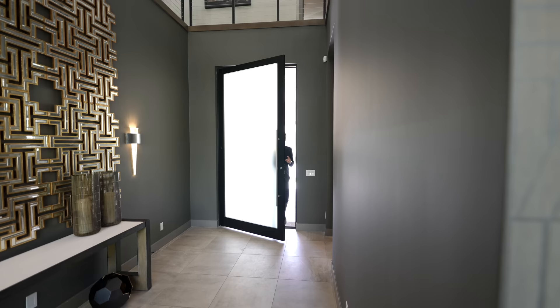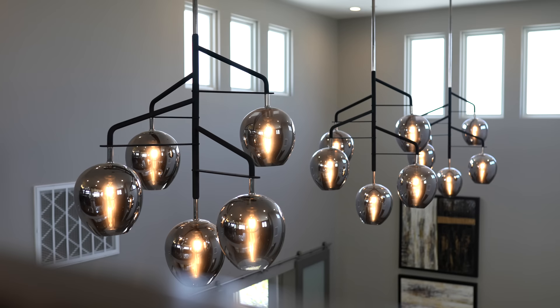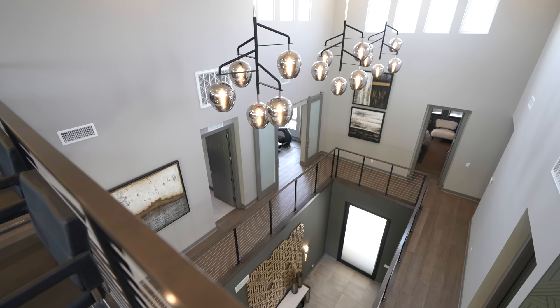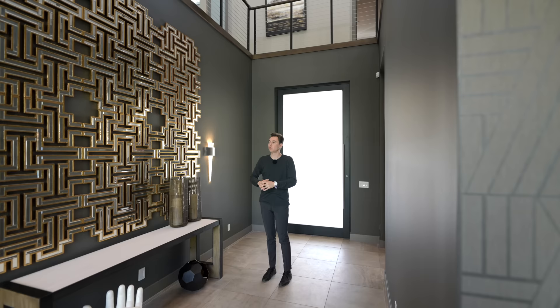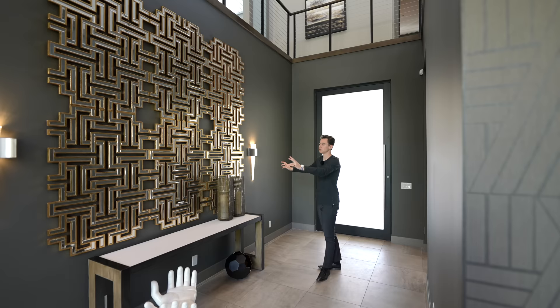We have just made it into the grand entry. Upon entry, we have triple-heighted ceilings with a collection of three light fixtures displayed right above. I would not be surprised if these ceilings were probably 30-something feet tall — this is truly exceptional. We've got an art installation displayed on the right-hand side with two wall sconces, and on the left we have a private office and a guest bedroom, which we'll see later.